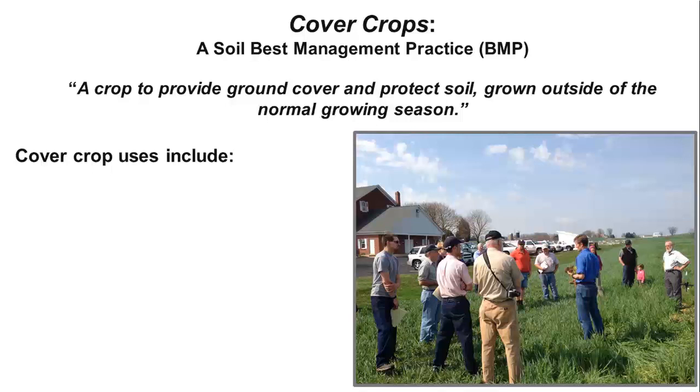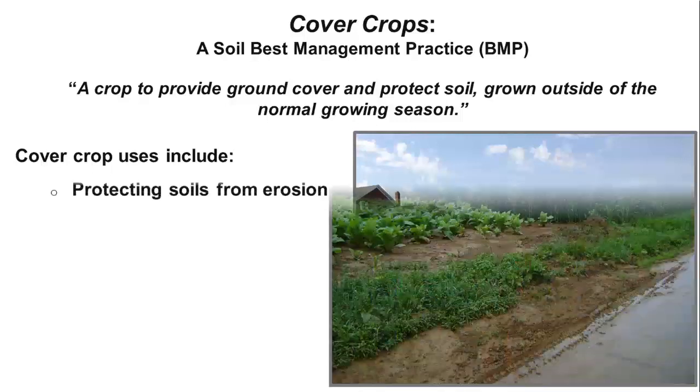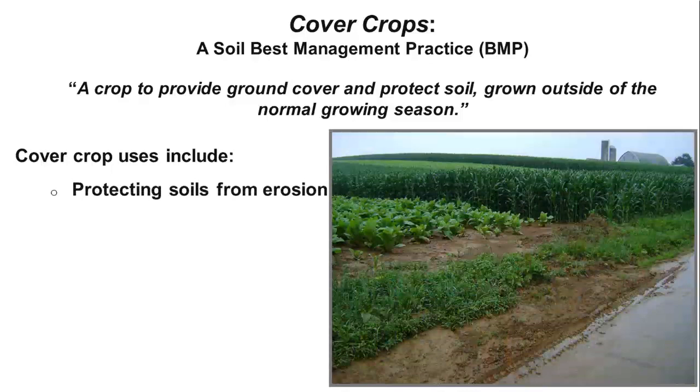Cover crops have many uses and many benefits to the farmer and to the soil. Farmers will often plant a cover crop to prevent soil erosion. Here's a photo of a tobacco field after a heavy rain. Thousands of pounds of soil have washed onto the road. The lost sediments and nutrients can contribute to poor water quality in local streams and, ultimately, the Chesapeake Bay. A cover crop would have protected the soil, preventing this type of erosion.